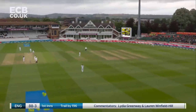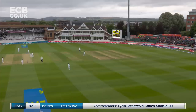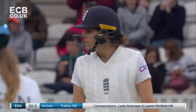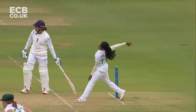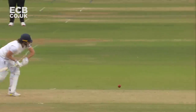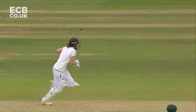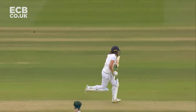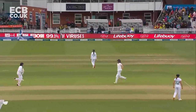Nicely picked up from Nat Sciver just to flick on across the square — that's the first boundary after lunch. As a bowler you don't mind being driven if you're over-pitching; you'd probably prefer that than seeing the batter have too much time to go on to the back foot.